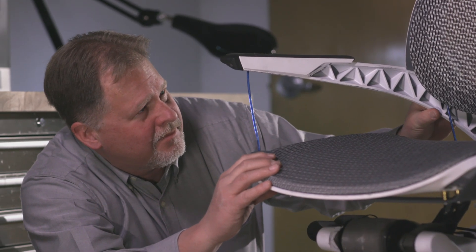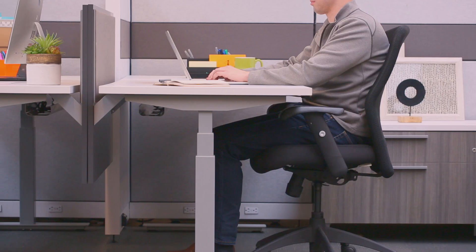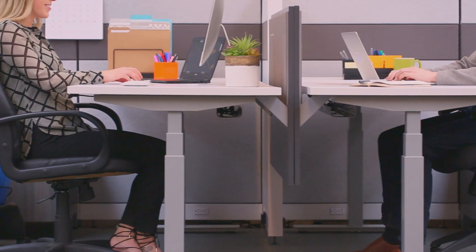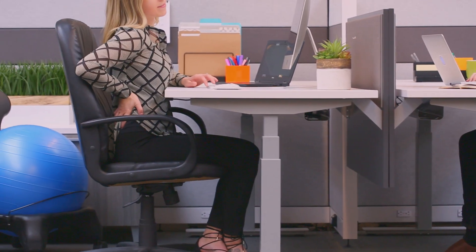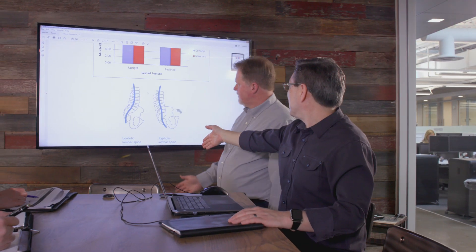Free from any preconceived notions of chair design, the Fellowes Horizons team set out to create a chair that seamlessly integrates micro movements into a person's day. They noted that over 75% of the time, people don't sit in ergonomic chairs as recommended, and many quit using active seating altogether.